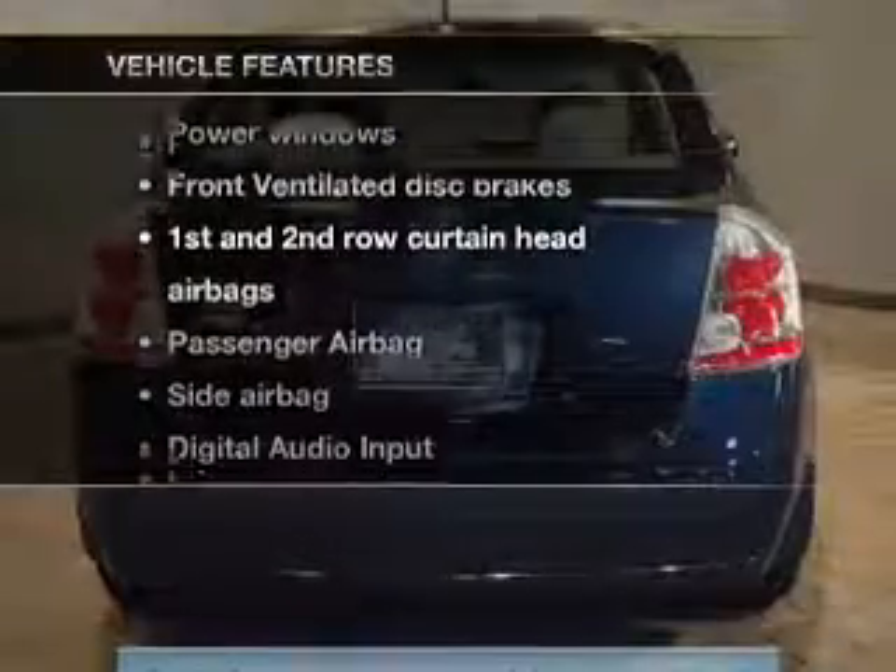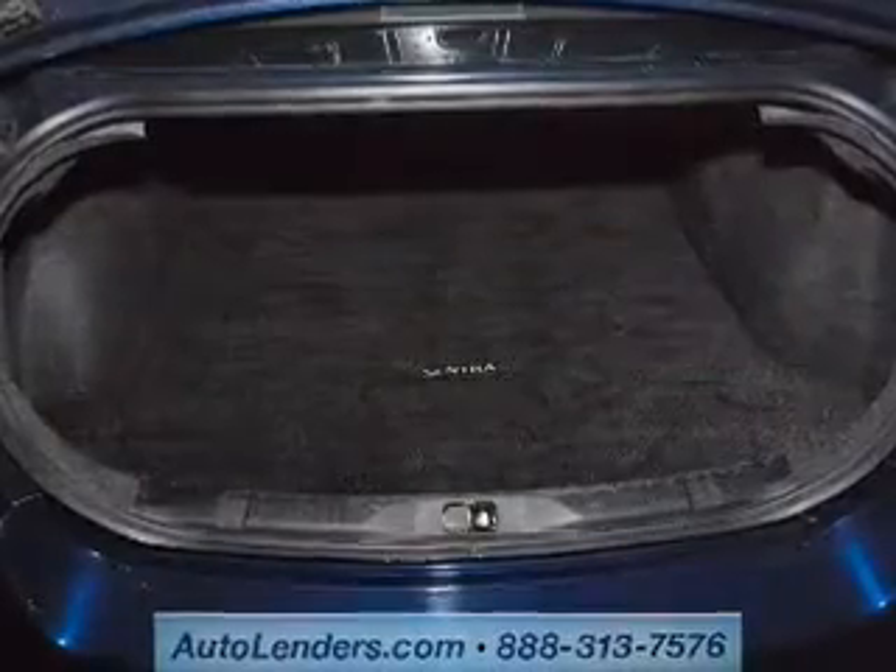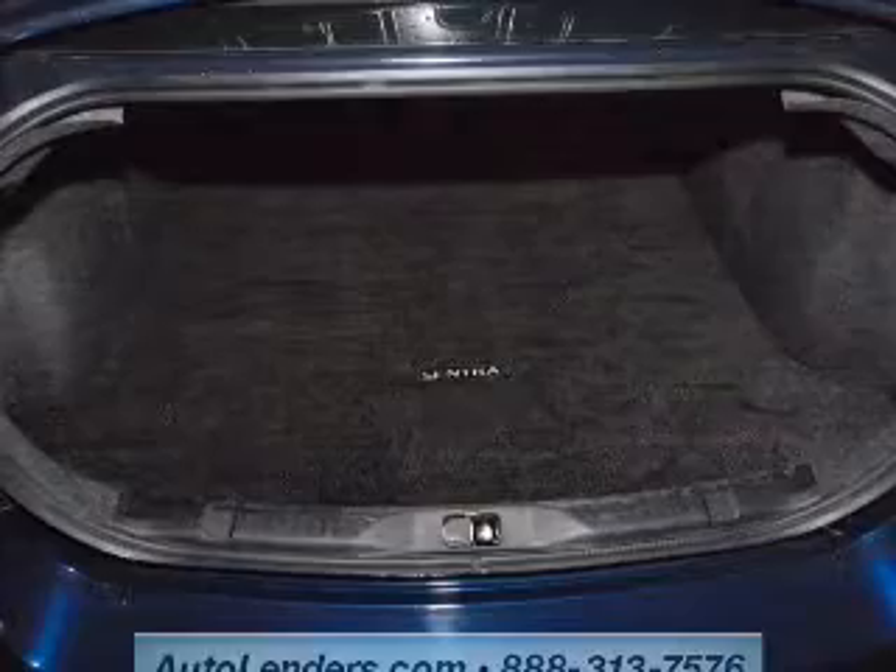Plus, enjoy these notable features that are included in this vehicle: power door locks, power windows, an AM-FM stereo with a CD player, power steering, an adjustable tilt steering wheel, and air conditioning.